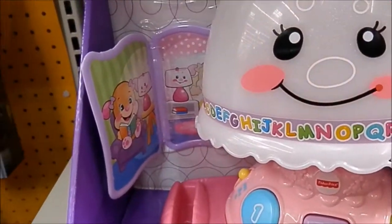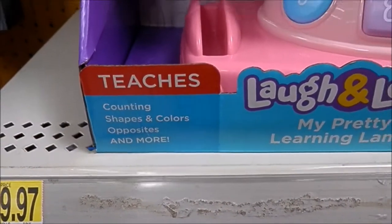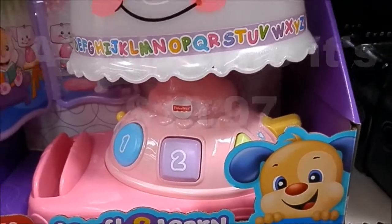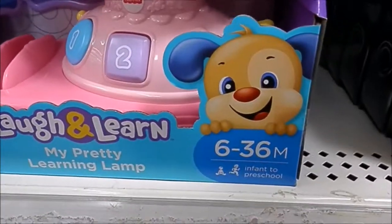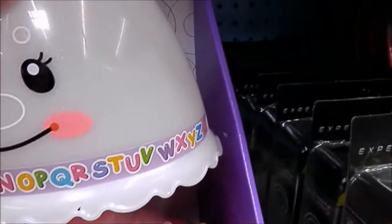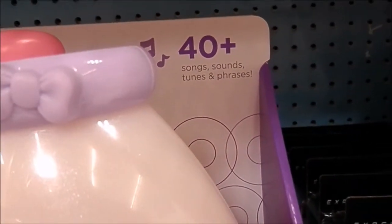It teaches you counting, shapes, and colors, opposites and more. I'll have to go back to find the price. I just went to find a quiet place to vlog and found this cute little learning lamp. It's from six to 36 months, and it has 40-plus songs and sounds, tunes and phrases.